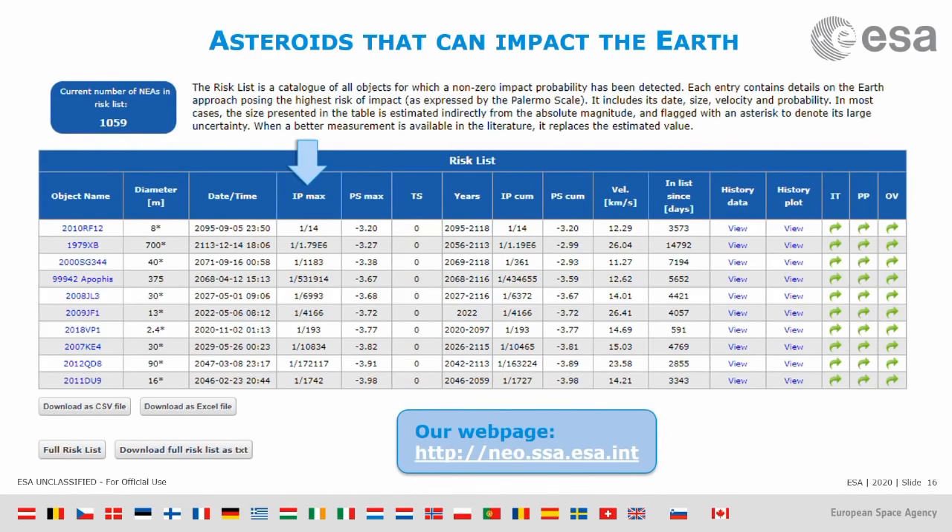Looking at the table, most of them are not really worrying us. Right now, we don't know of any asteroid that is really scary or posing a serious threat to our planet.